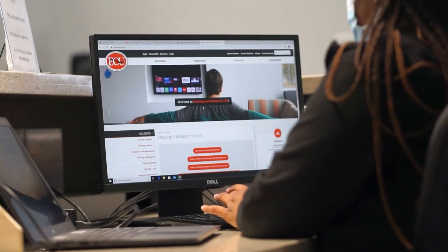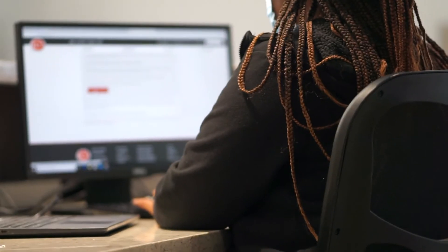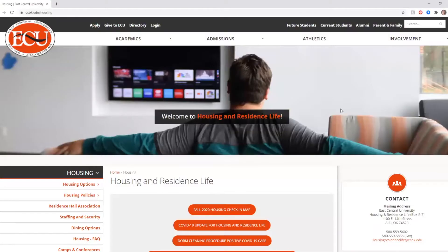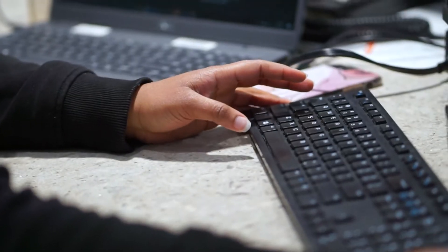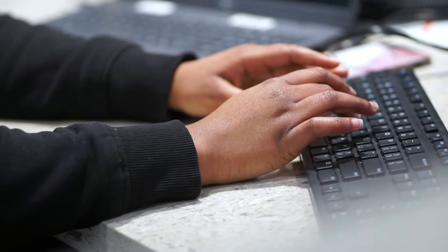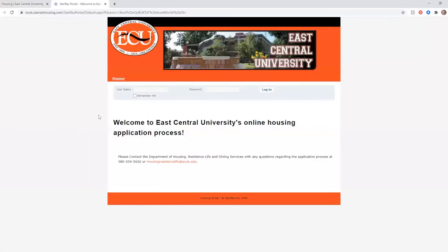I just want to go over the housing application process with you guys really quick. To apply for housing, our process is 100% online. You will log on to ecok.edu/housing. You will scroll down and you'll find the housing application. One thing you need to have before you can even start on your housing application is to make sure that you have your ECU username and login information. Once you put that in there, it will take you through steps to finish out your housing application.